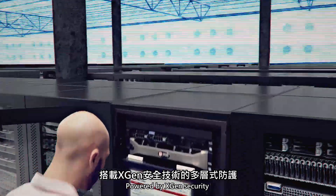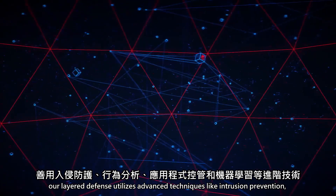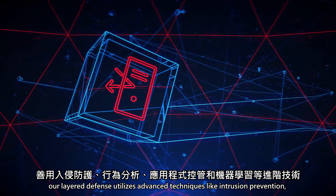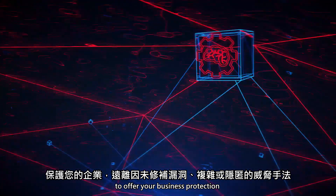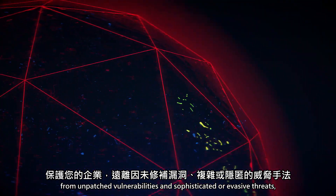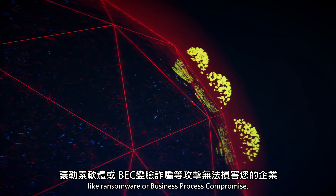Powered by XGen security and recognizing that server security is different, our layered defense utilizes advanced techniques like intrusion prevention, behavior analysis, application control and machine learning to offer your business protection from unpatched vulnerabilities and sophisticated or evasive threats like ransomware or business process compromise.